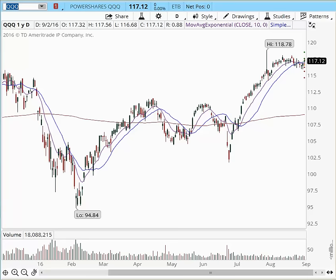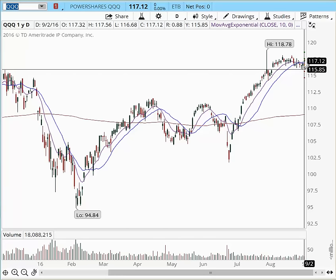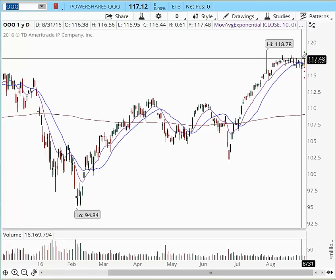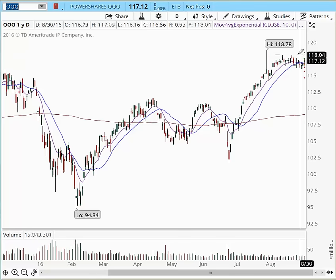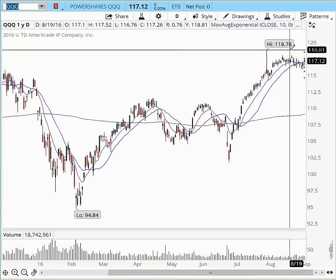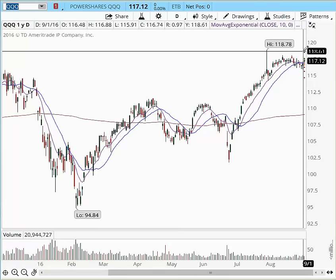We're going to start quickly with the analysis of the QQQs. Current support in the QQQs is 115.85 and we have resistance into this area at 117.50. Any break today above this area will project it higher. We're going to expect a move up into these prior highs at least into $118 for this week.